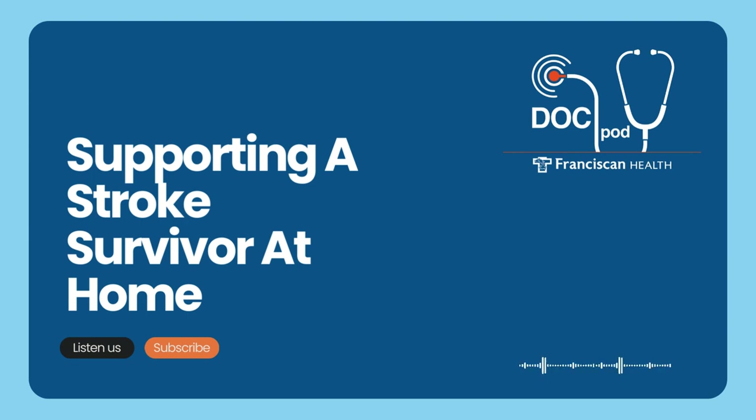Which type of stroke and which parts of the body were affected really matters. How can family members or caregivers of a stroke survivor best prepare their homes? In the case of one person I know, it was about getting the rugs out of the way.